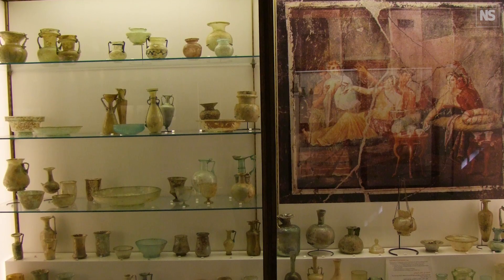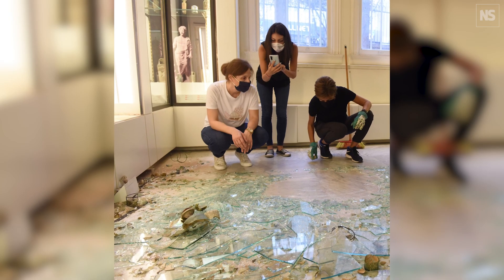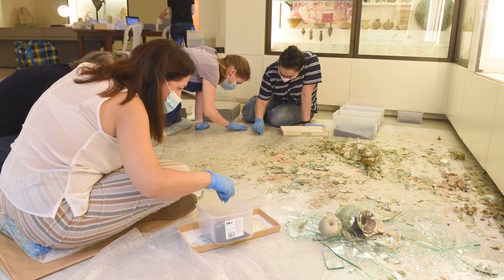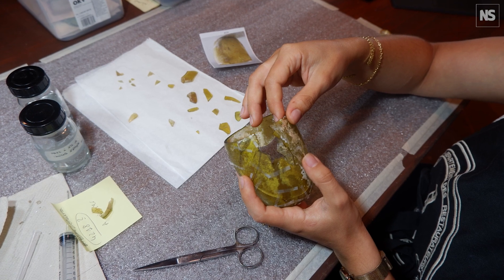Following the explosion in Beirut city, a display case in the American University of Beirut Archaeological Museum collapsed onto the floor and 72 glass vessels were shattered into pieces. They were the first complete examples of early glassblowing technology during the Roman times in Lebanon.